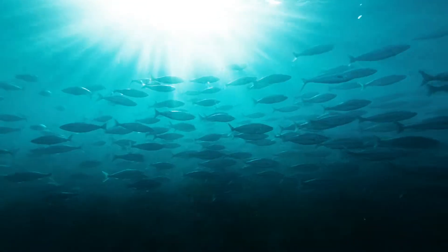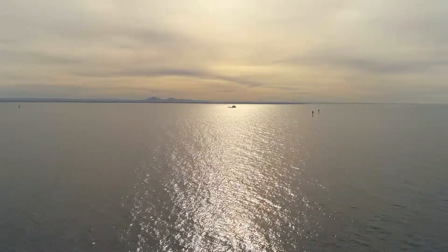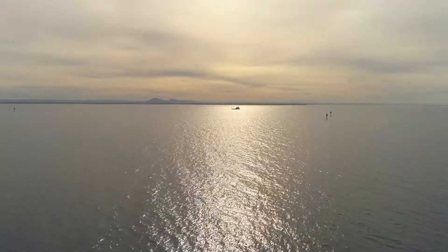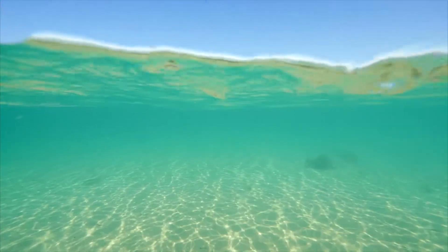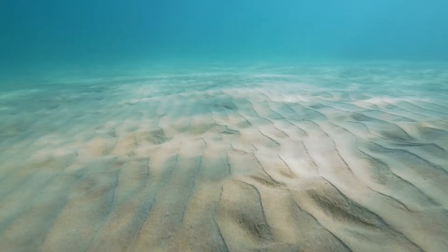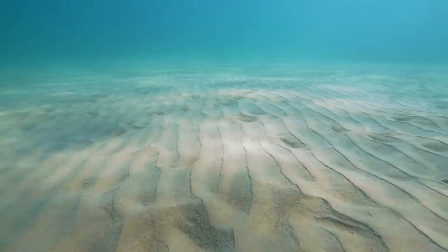Shellfish reefs were once a thriving ecosystem throughout Port Phillip Bay — in Geelong Arm, Hobsons Bay, Carrum, and many other parts as well. Those reefs are now largely gone, over-exploited to the extent that the shellfish reef ecosystems started to collapse. In more recent years, over-harvesting, catchment and coastal pollution, sedimentation, and disease have all contributed to these reefs not being able to recover.